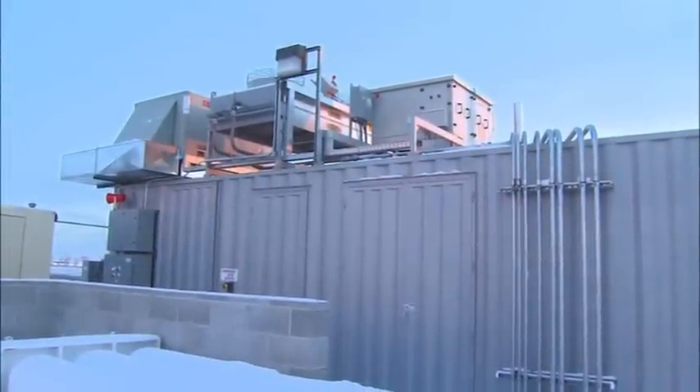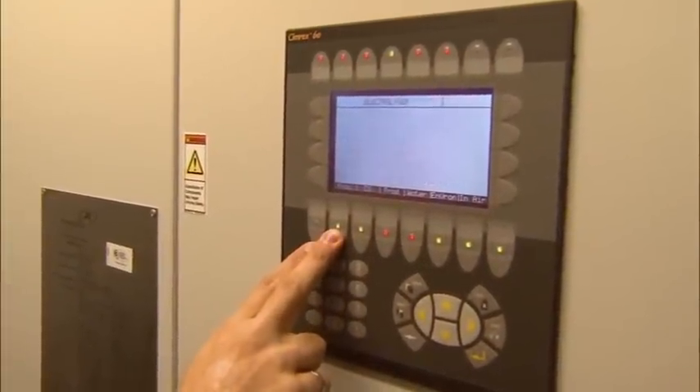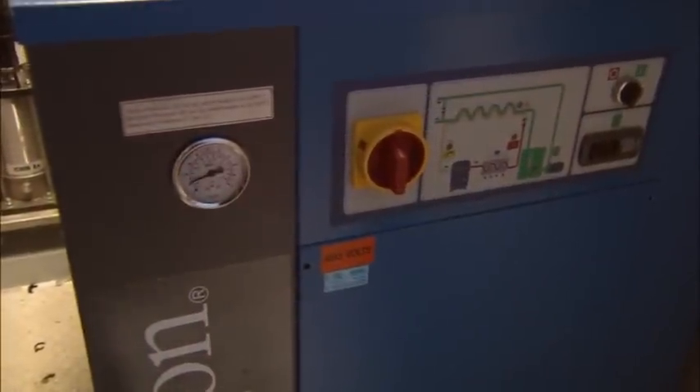Hydrogenics is a global leader in the development of fuel cells and on-site hydrogen generation. We can provide the hydrogen stations that produce the hydrogen. The process starts with the electrolyzer — that's where we make the hydrogen.